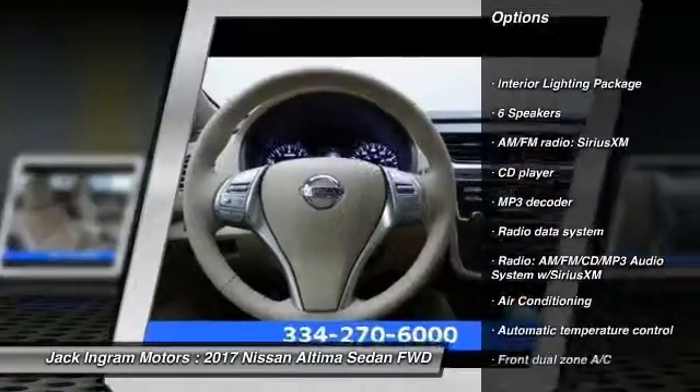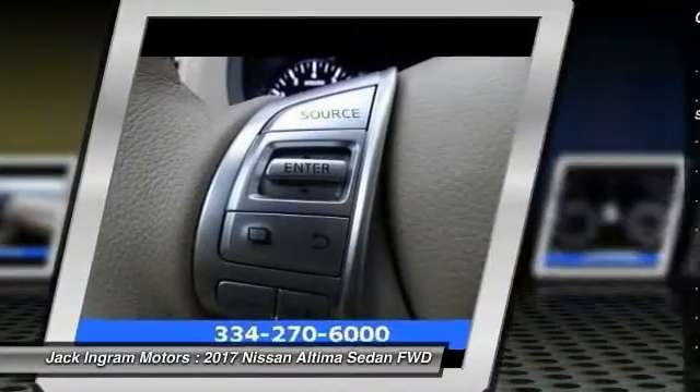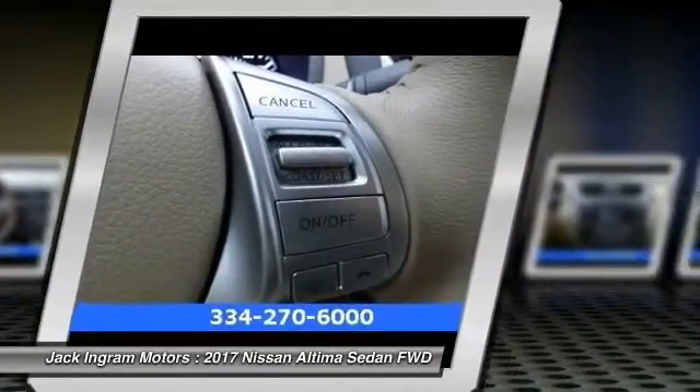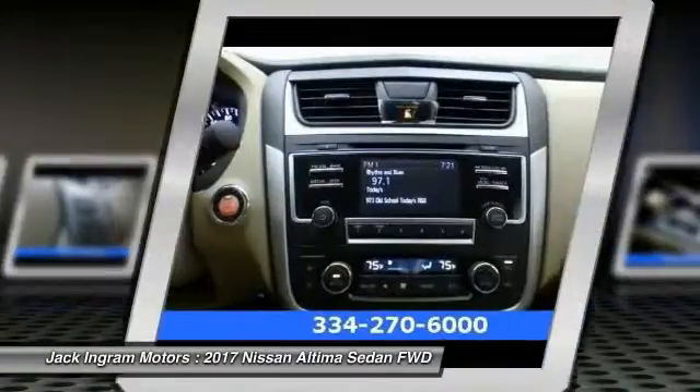Traction control, air conditioning, dual airbags, power steering, four-wheel disc brakes, center arm rest, electronic stability control, power windows, security system, CD player.